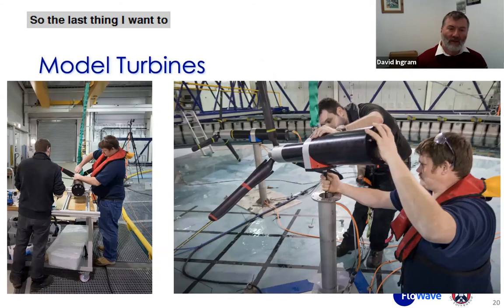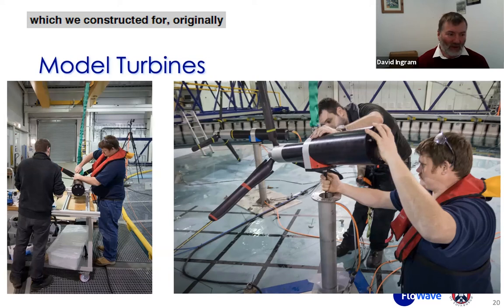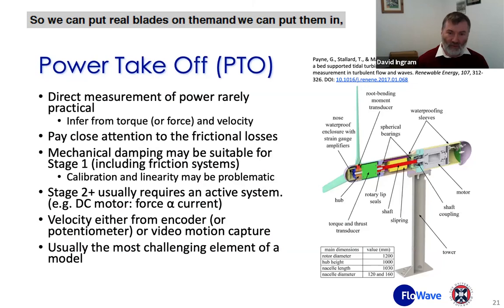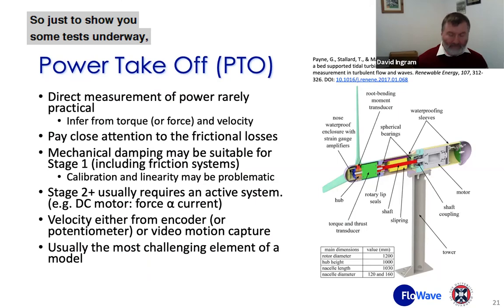The last thing I want to talk about is some tidal turbine tests. We have a set of three model tidal turbines originally constructed for a Supergen project and extended in a couple of other projects. These are not scale models of tidal turbines — they are really dynamometers that simulate the power train of a tidal turbine. We can put real blades on them, place them in the tank, and instrument them heavily. They have root bending moment transducers, and they measure torque and thrust on the rotor, speed, and various other quantities. We typically mount them on a load cell.